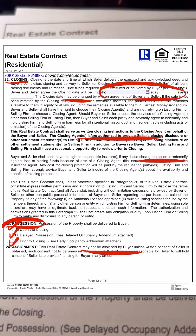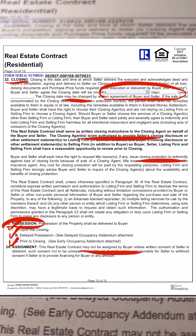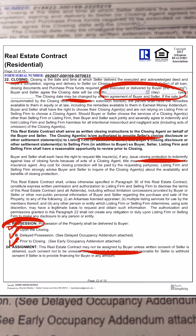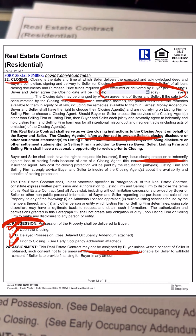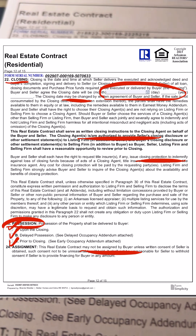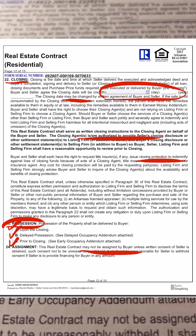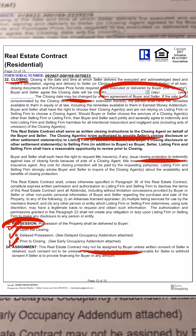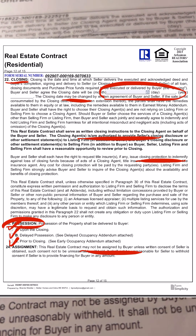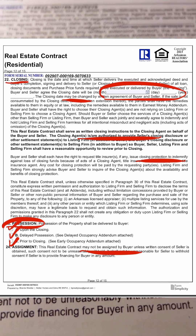Moving right along to page 12, section 22 talks about closing. This is the section where the buyer identifies what day they would like to close on the property. You as the seller and also the buyer have the right to choose any closing agent that you want to, and you can also request a closing protection letter, which protects you as the seller for any funds that are distributed incorrectly because of a mistake made by the closing agent.